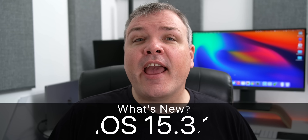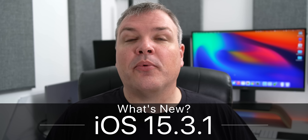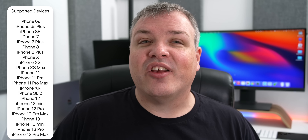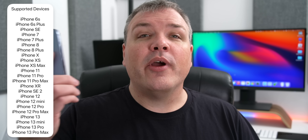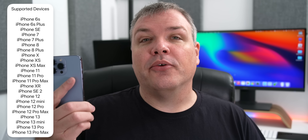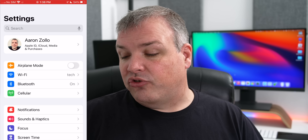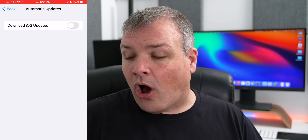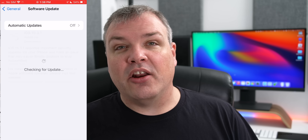Hi everyone, Aaron here for Zollotech. Today Apple released iOS 15.3.1 to the public. This is available now at the same time everywhere around the world, and is available on iPhone 6s, 6s Plus, all the way up to the latest iPhone 13 and 13 Pro Max. If you're not seeing the update, go to Settings, then General, then Software Update. If you're still not seeing it, turn off automatic updates and then check again.